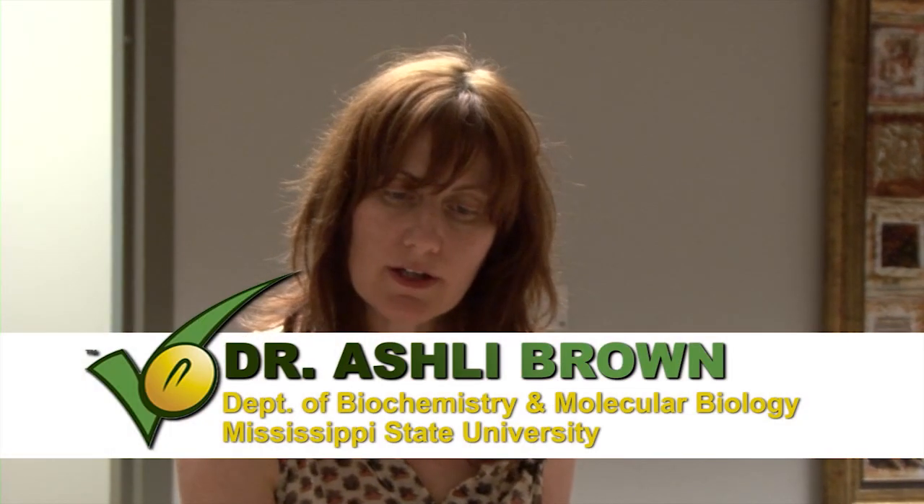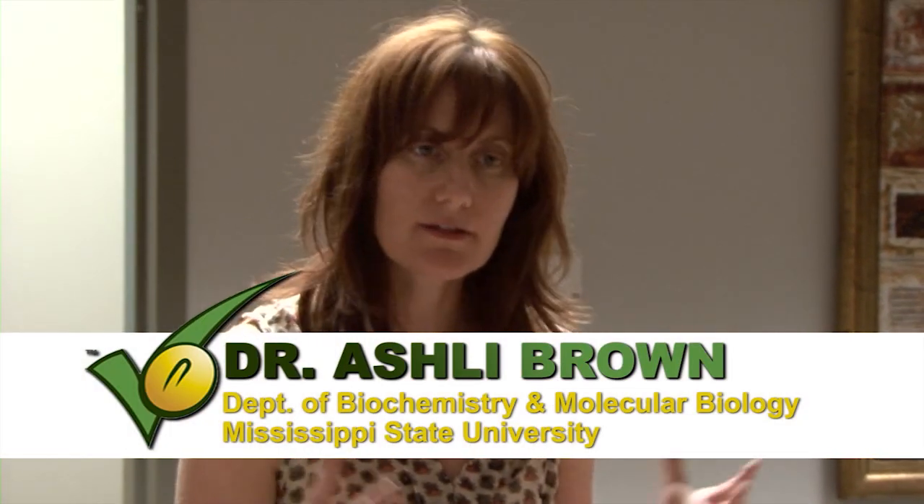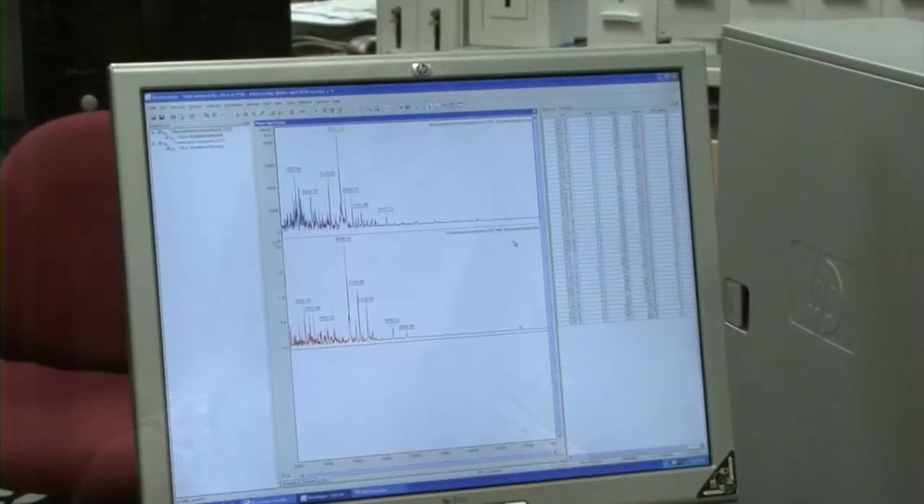How FTIR works is it takes infrared, and it causes vibration between molecules, and so you can get chemical signature patterns based on the structures involved in it. So there's unique chemical signatures for almost everything.